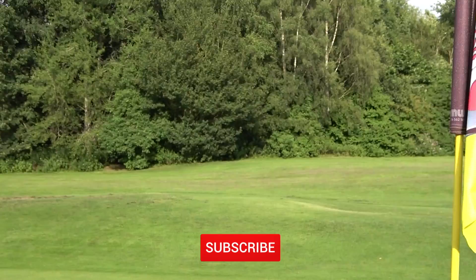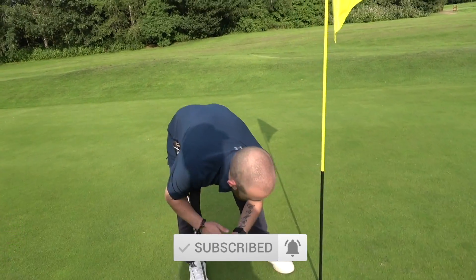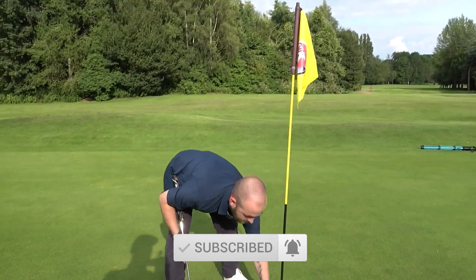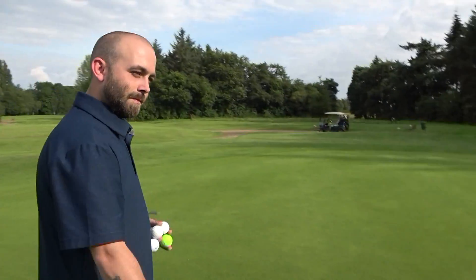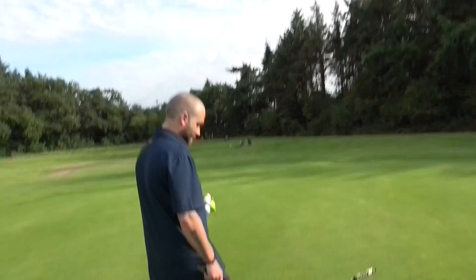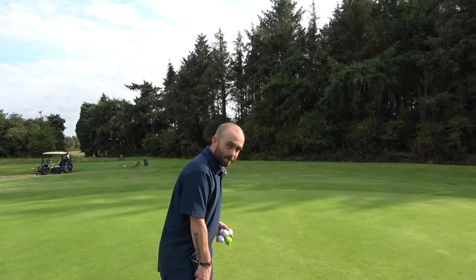Ladies and gents, thank you very much for watching. If you do like this video and hit the subscribe button, you will be guaranteed two out of five putts on your next round. Absolutely — two out of five putts on your next round. So hit that subscribe button. Let us know in the comments: what do you play, a mallet or a blade? Is there any reason you play one rather than the other, or is it just because you like it? Here are my preferences.